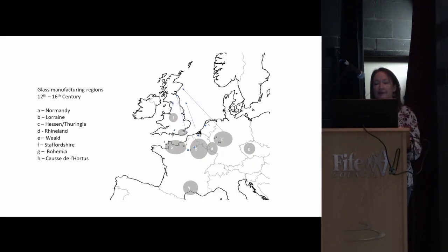So where was glass being made in this period? This is a rough map of known glass manufacture regions in Europe. There are big regions in Normandy in northwest France, another in Lorraine in central-eastern France, and areas in what is now Germany and Bohemia, and southern France. In England, glass manufacture is known in the Weald in Kent, and by the 14th century also in Staffordshire.